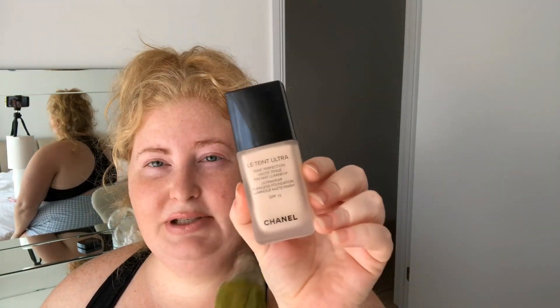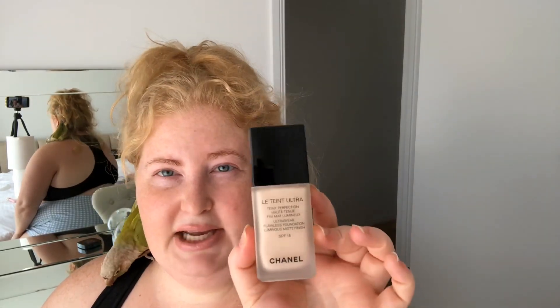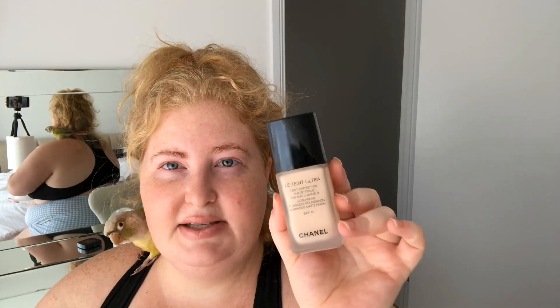Another Chanel favourite — this has got to be my favourite foundation. I don't wear a lot of foundation but when I do I absolutely love this. The fragrance in it can irritate my eyes so I don't apply it over my eyes anymore. It's in shade 10 beige, quite pale but pretty. It's called the Ultra Wear Flawless Foundation — luminous matte finish, but it's not really matte on me, it's really pretty. It dries down without being sticky.